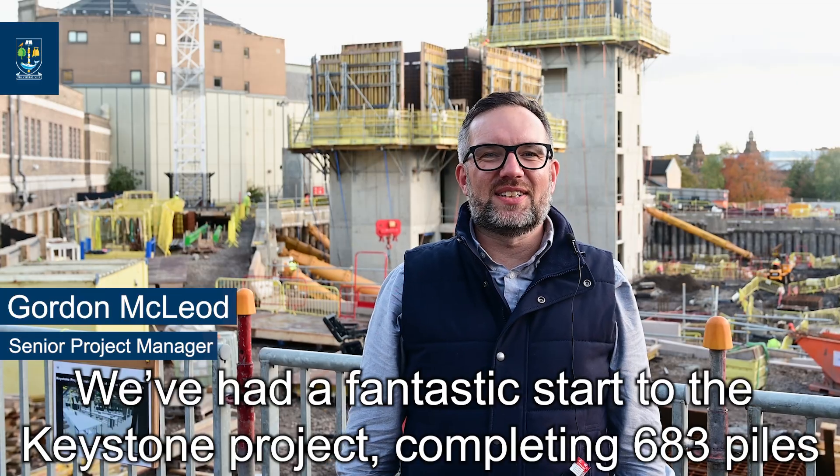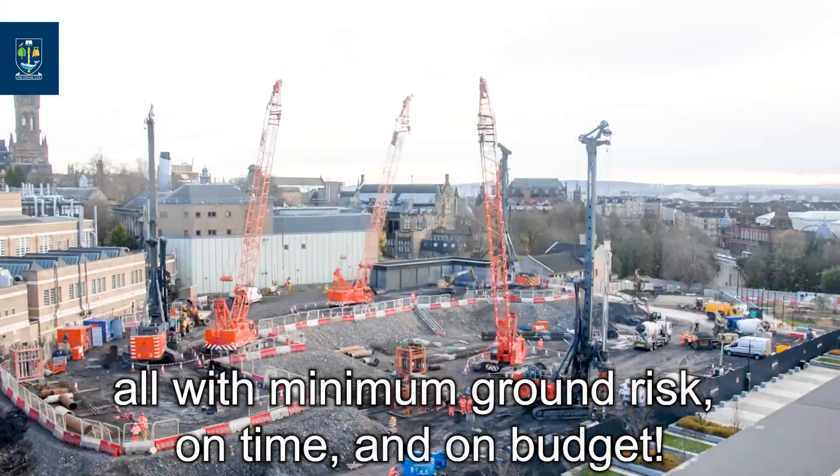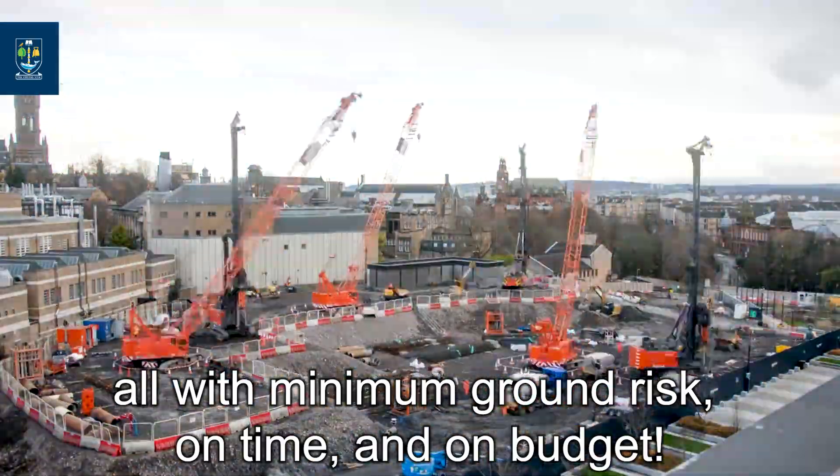We've had a fantastic start to the Keystone project, completing 683 piles, all with minimal ground risk, on time and on budget.